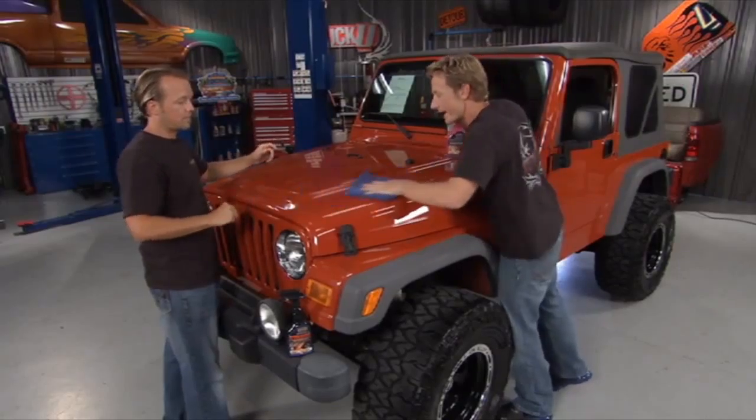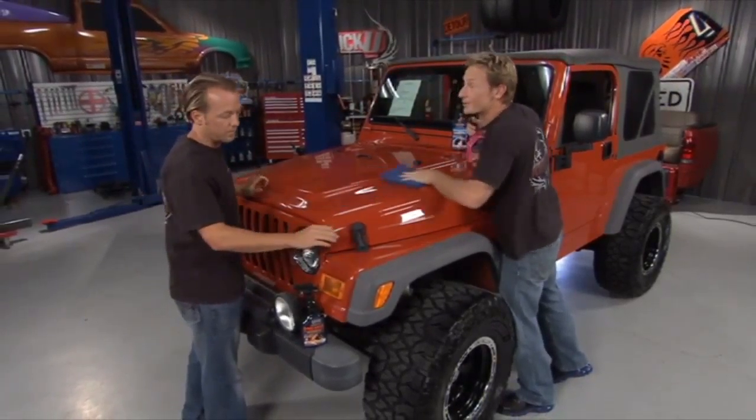Too soon? A little too soon. Why don't you just step back out of the way, because this thing right now looks good on account of me.